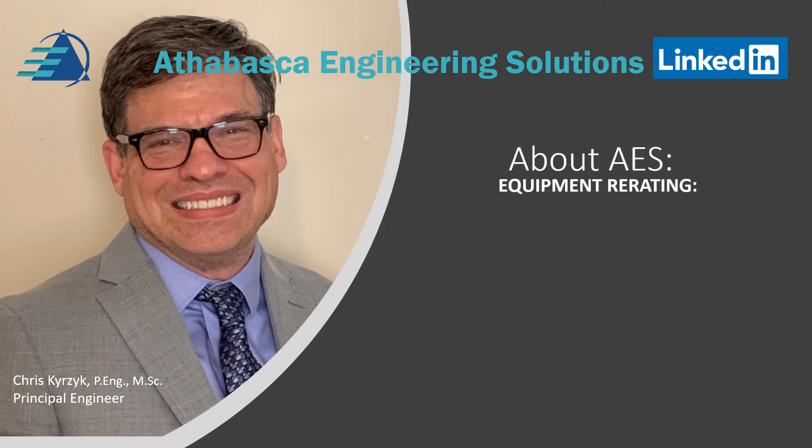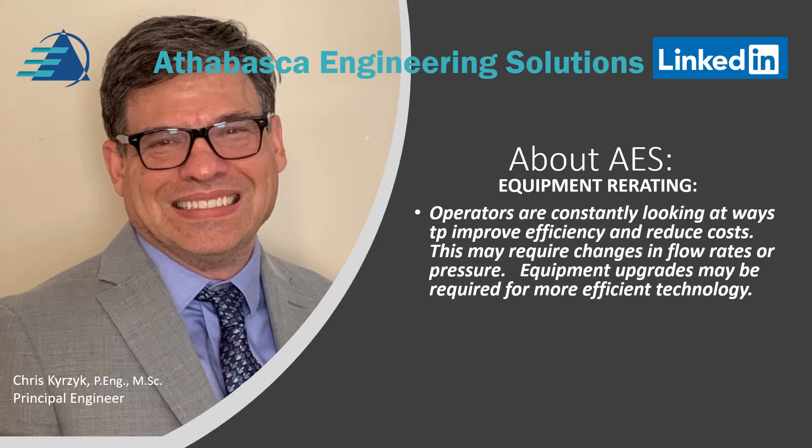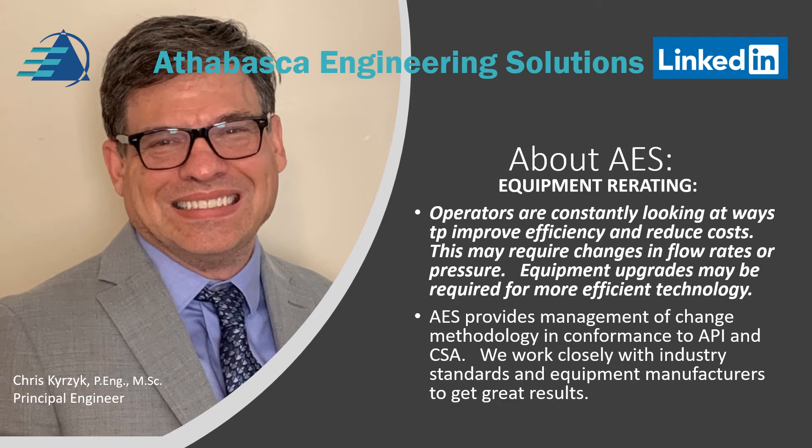Equipment re-rating: operators are constantly looking for ways to improve efficiency and reduce costs. This may require changes in flow rates or changes in pressure. Equipment upgrades may be required for more efficient modern technology. AES provides management of change methodology in conformance to API and CSA. We work closely with industry standards and equipment manufacturers to get great results.